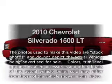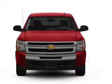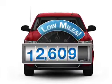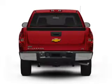Get noticed in this 2010 Chevrolet Silverado 1500. This is the set of wheels you've been looking for. Why worry about high mileage? Choosing a ride with lower mileage is the right choice for your busy life.